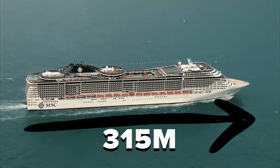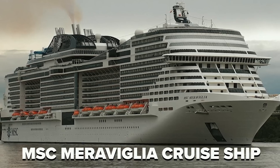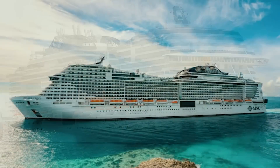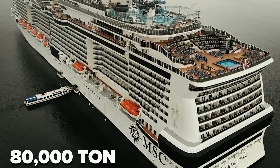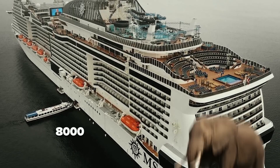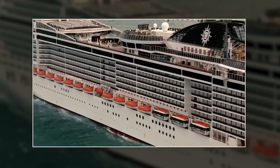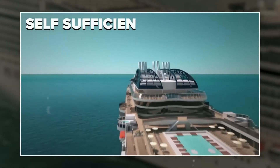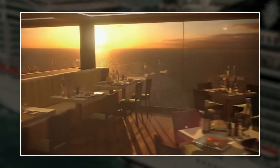315 meters long and as tall as an 18-floor building, the MSC Maraviglia cruise ship stands as a towering example in the modern shipping industry. Weighing 80,000 tons — heavier than 8,000 African elephants — this cruise ship presents a sight akin to a small village floating on the sea. It's entirely self-sufficient, capable of accommodating 7,000 people for several weeks without them feeling the lack of anything.